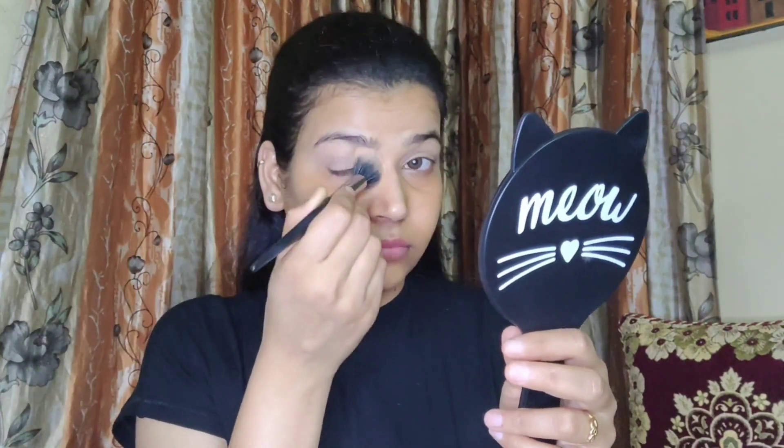Now for eye makeup I am prepping my eyelids. For that I used my Maybelline concealer in shade 20. Then I am taking some Maybelline Fit Me powder in the shade Light Medium and going to set the eyelids lightly using the same powder.